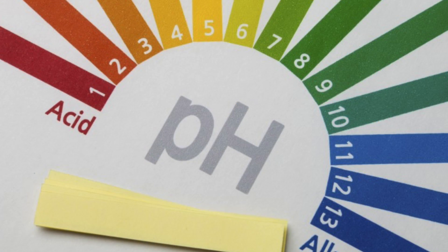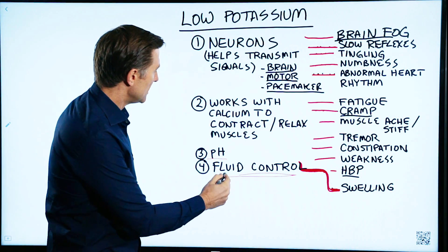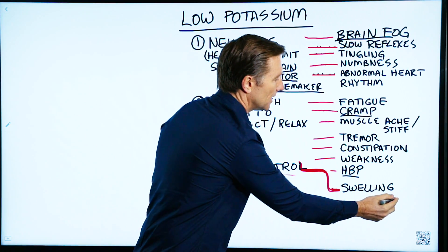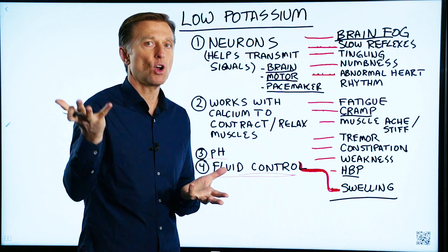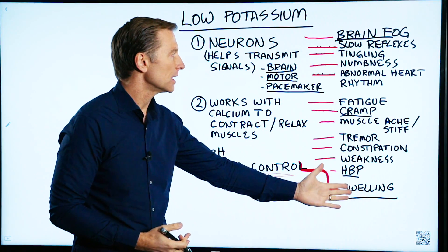And then we have pH. If you're deficient in potassium, the body has a tendency to be more acidic. And then fluid control — if there's a potassium deficiency, you can get swelling in the body. How many people have way too much sodium versus potassium and their ankles are just swollen? When you consume foods higher in potassium, swelling goes away.